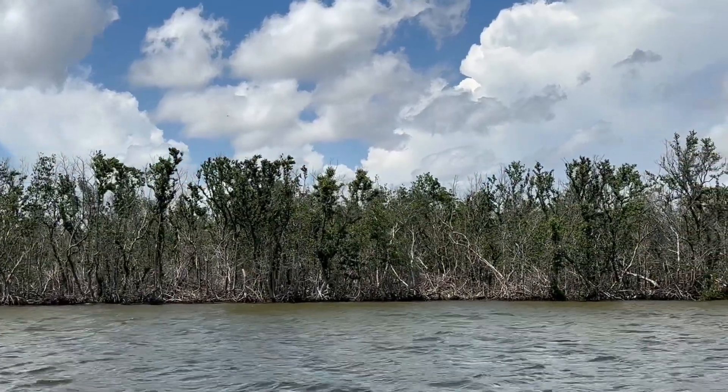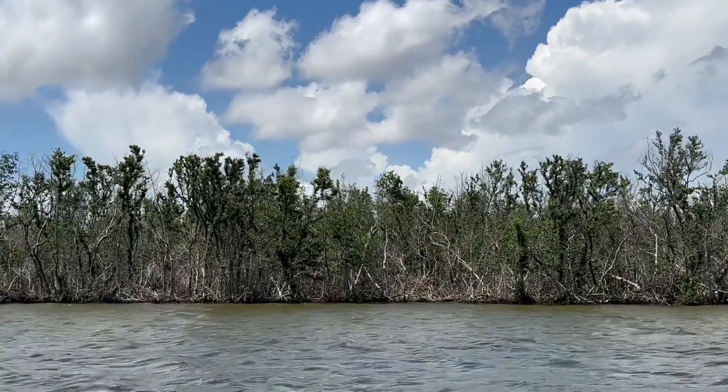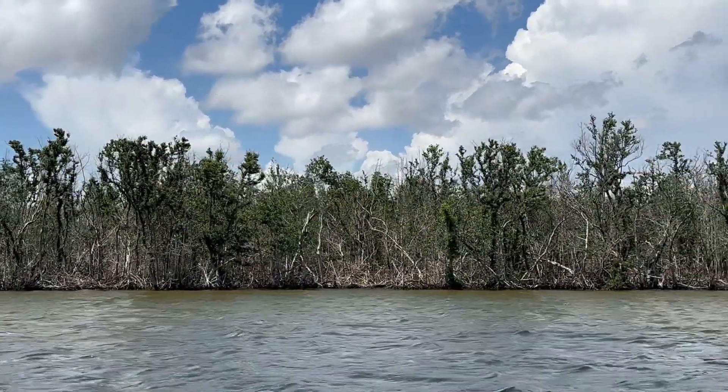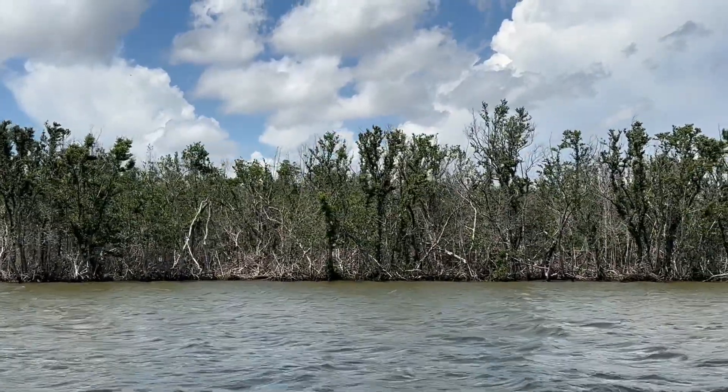This is the shoreline along the Caloosahatchee River where Redfish Point development will take place and they plan to build the marina. You can see the mangroves took a big hit during Hurricane Ian.